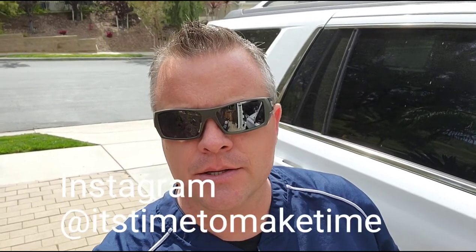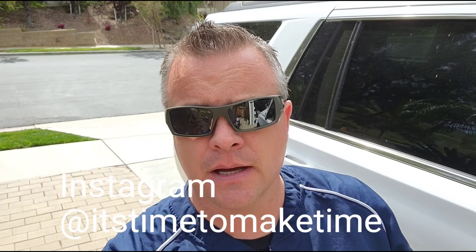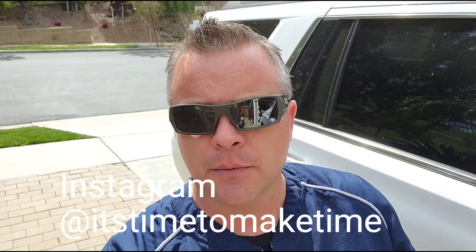Well hello everybody, it's time to make time. If you've been following my Instagram page, you've probably seen me with my electric bike — my nerd mobile — out and about South Orange County. I want to give everybody an update of some of the things I've done to modify it and some of the adventures I've got planned.